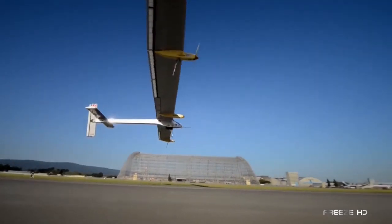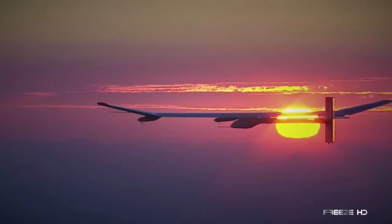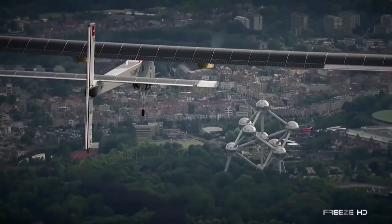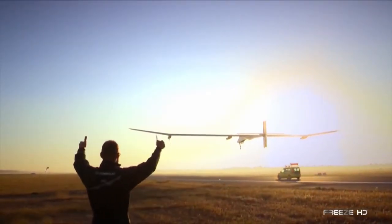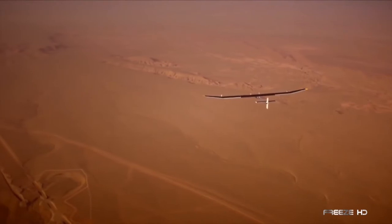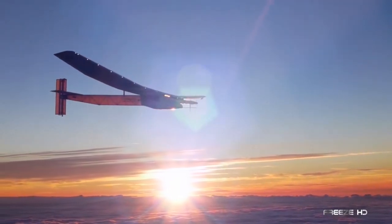Solar Impulse has an enormous 72-meter wingspan, weighs only 2.3 tons, and is powered by 17,248 solar panels. These features kept this iconic world traveler in the air for great distances. Still making occasional flights, the Solar Impulse continues to inspire hope for a greener future all over the world.